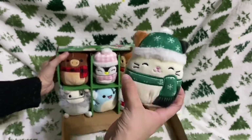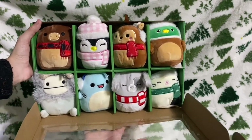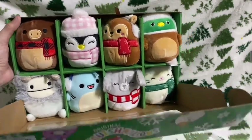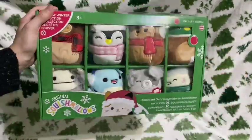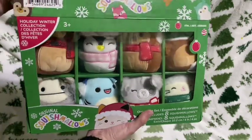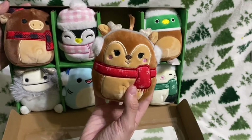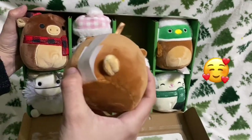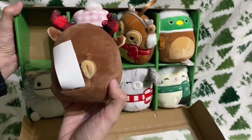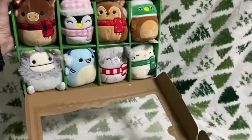That was our last ornament from this box set — I am so excited and this was such a great opening. I'm so excited to display all of these cuties. I might keep them in this box for a while but I think I'll hang some on my wall on their ornament hangers. I have to show you Darla's little reindeer tail and Alfred's tail — oh my gosh, so cute. The tails are just the best part.